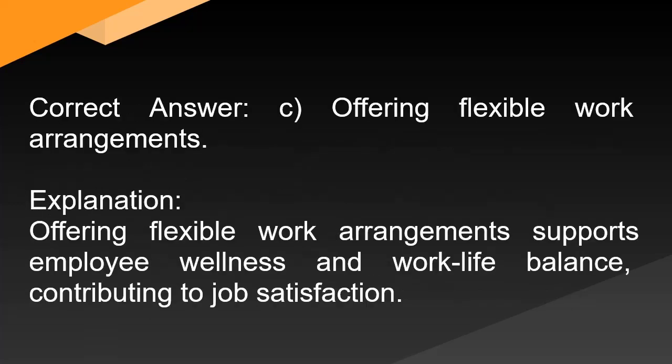Correct answer: C. Offering flexible work arrangements. Explanation: Offering flexible work arrangements supports employee wellness and work-life balance, contributing to job satisfaction.